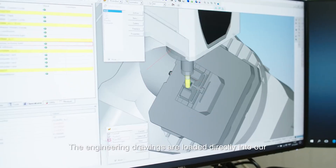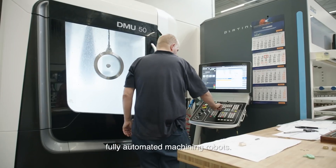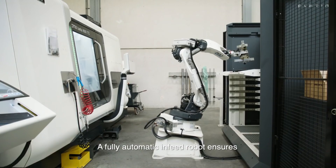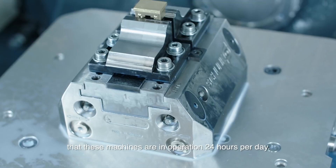The engineering drawings are loaded directly into our fully automated machining robots. A fully automatic in-feed robot ensures that these machines are in operation 24 hours per day.